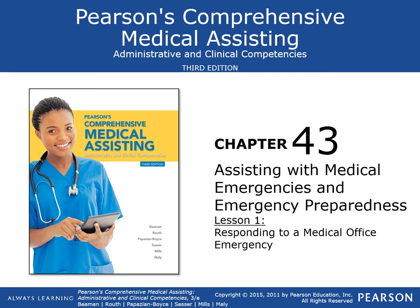Hi guys, Nurse Oz here. Today we're going to be talking about assisting with medical emergencies and emergency preparedness. This is something that everybody should be thinking of for the future, so just follow along with me.